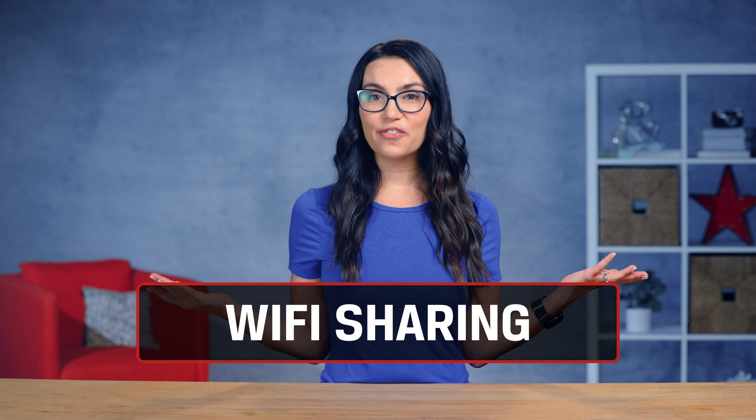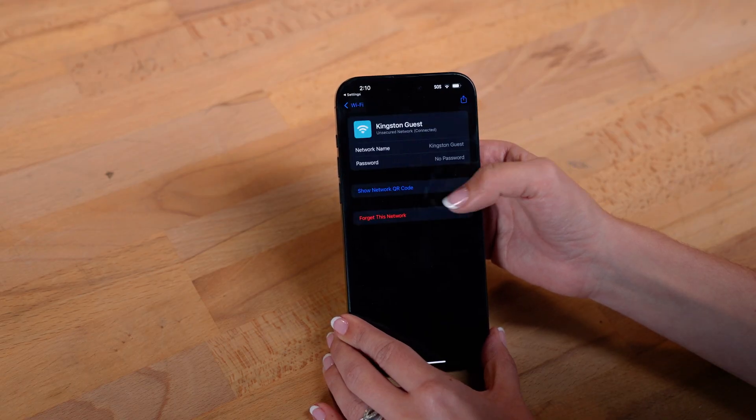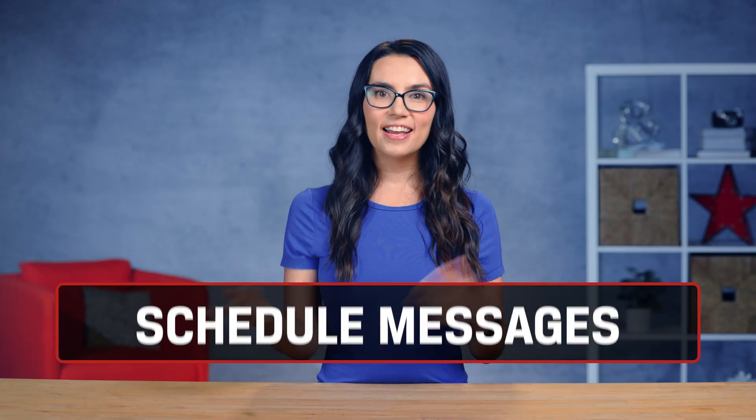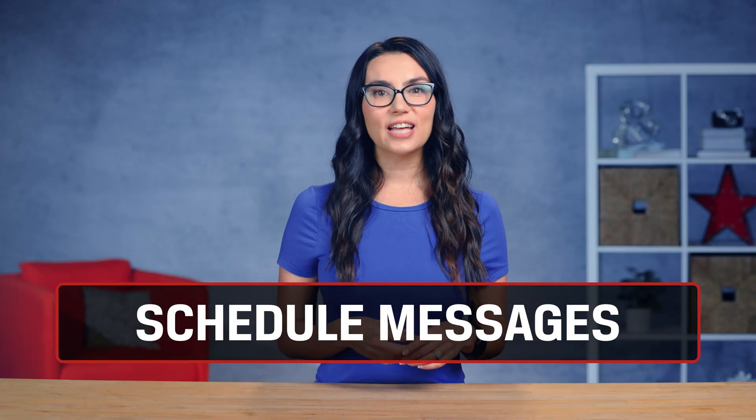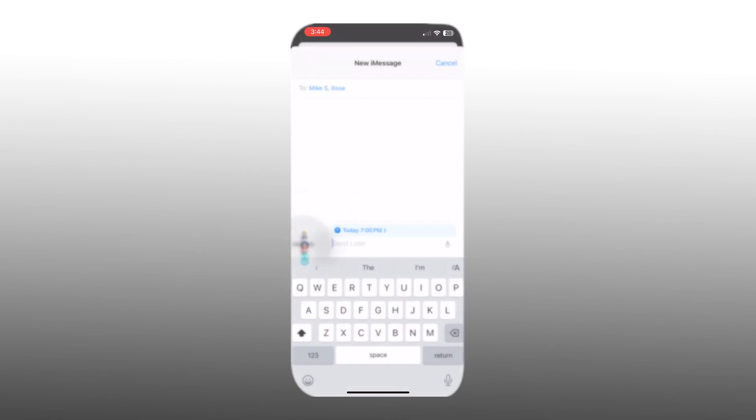So let's take a look at some fancy new iPhone tricks. Want to share your WiFi with a friend? You can now do so via QR code, making it easy to share with many friends at the same time, even those on Android. For the night owls out there who only ever seem to remember to text friends back at some ungodly hour of the night, there's now a way to schedule messages. Type it out and set a later time or date to send it.